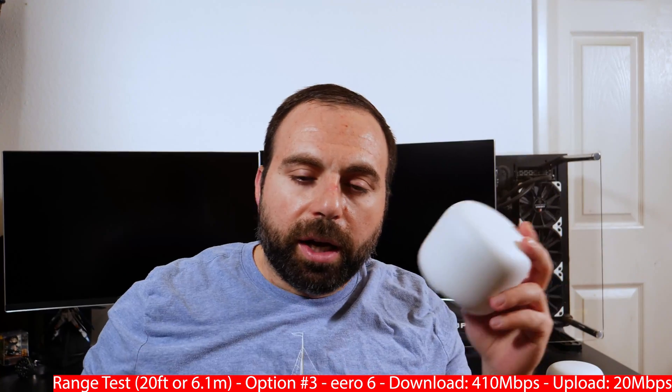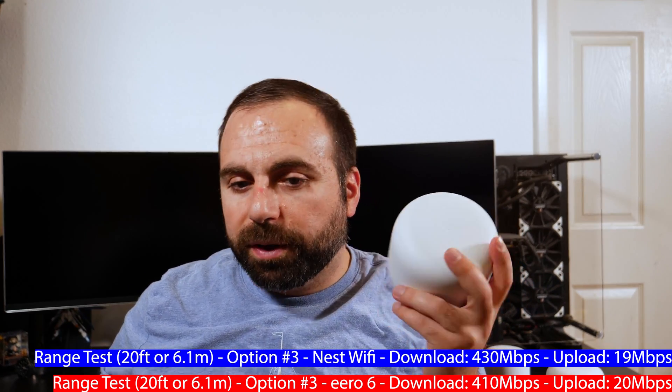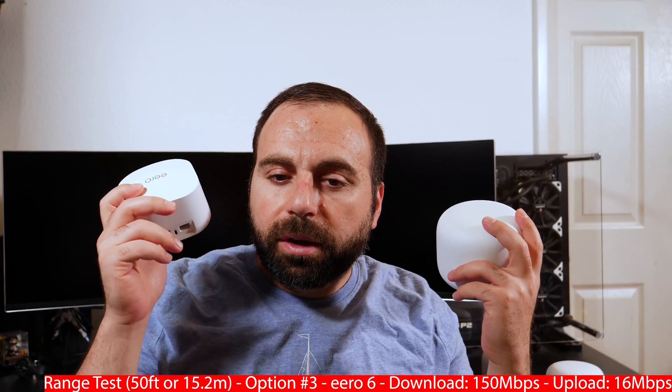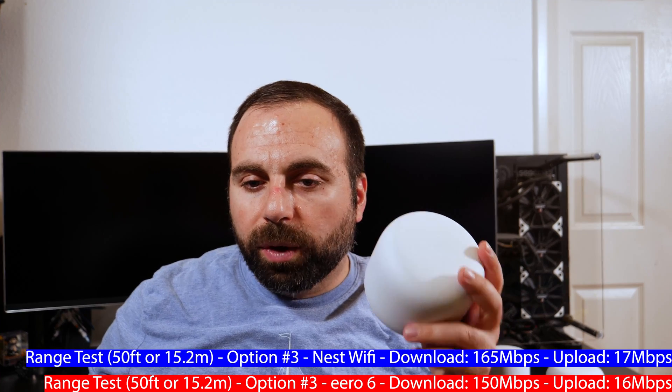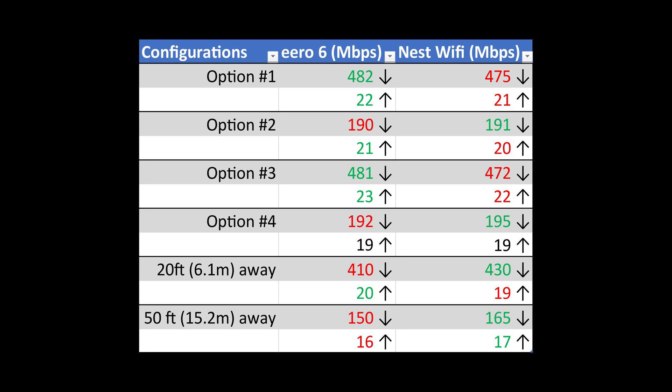For the range test, I tested 20 feet (6.1 meters) away from a single Ethernet-connected router. With the Nest Wi-Fi I got 410 down and 20 up; with the Eero 6 I got 430 down and 19 up — very similar, Eero slightly faster. At 50 feet (15.2 meters) away, I got 150 down and 16 up with the Eero 6 and 165 down and 17 up with the Nest Wi-Fi. Going another 10–15 feet further, both routers start losing their connection.